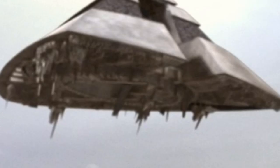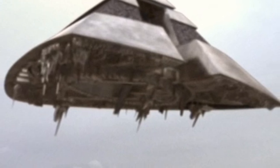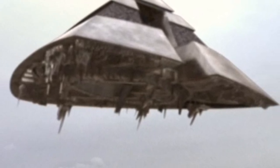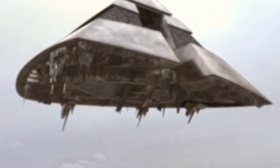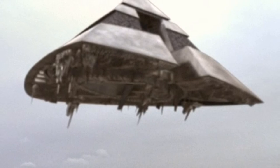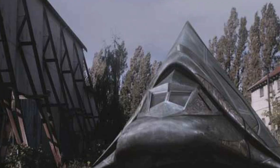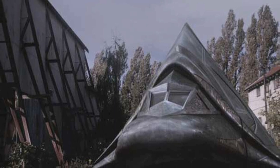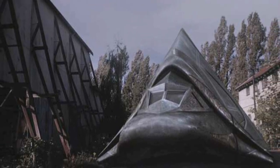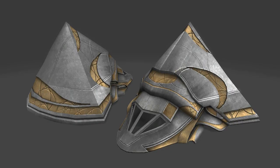Shielding: Goa'uld Shields. Sensor Systems: Goa'uld Sensors. Countermeasures: Cloaking Device. Armaments: None — the upgraded version has Staff Cannons. Crew: Pilot and Co-Pilot. Passengers: 25 maximum. Cargo Capacity: 35,000 kg. Other Systems: Self-Destruct, Transporter Rings, and Escape Pods.